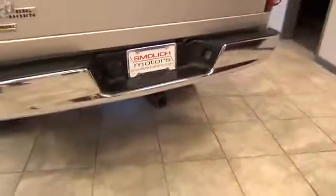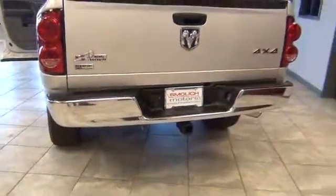Well laid out, lots of room. In the back, you can see all the extra space you have — look at the leg room. Sliding rear window, bed liner, short bed, and a tow package pre-wired already.